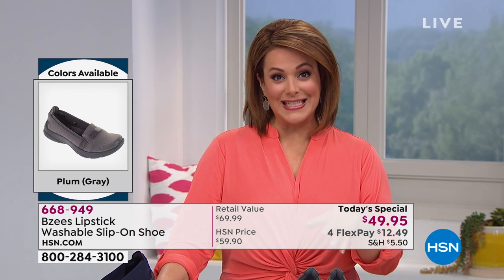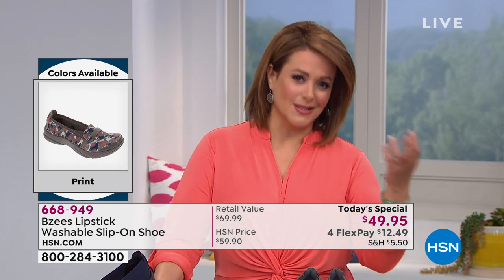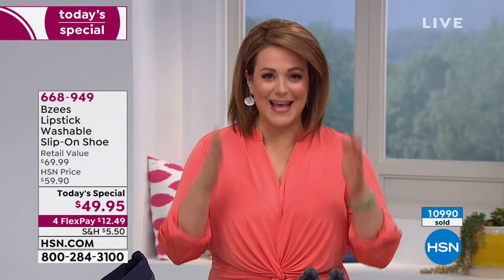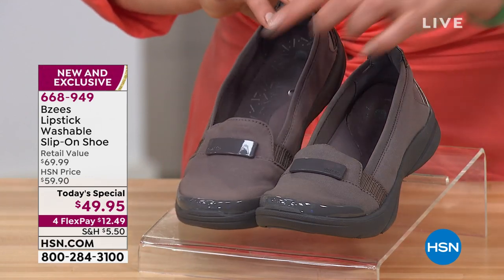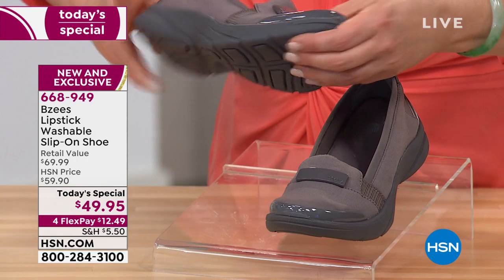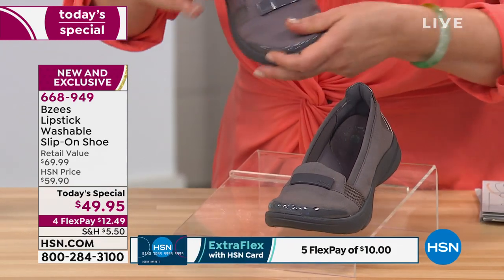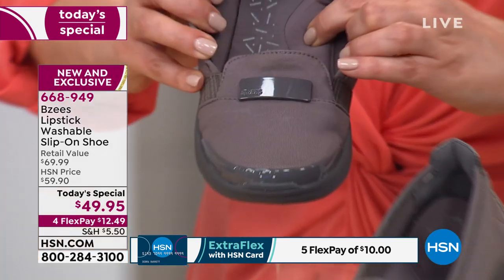We've already sold out of one color. Sometimes when we want to feel comfortable, we wear a shoe that maybe looks a little sloppy or too laid back — not with this one. And that's why it's been so popular. This looks like a little work shoe, a great little loafer. You even have a little bit of decorative hardware, but it feels like you're walking on a cloud, on a mattress. It is absolutely delightful.